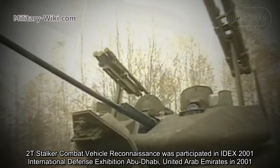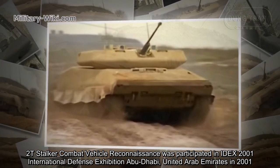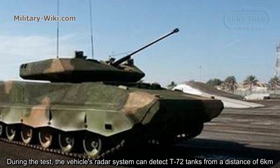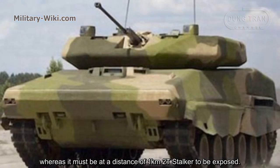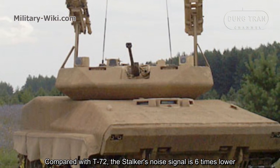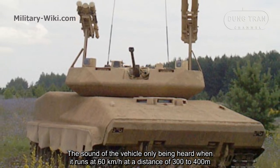The 2T-Stalker combat reconnaissance vehicle was exhibited at IDEX 2001, the international defense exhibition in Abu Dhabi, United Arab Emirates in 2001. The vehicle successfully demonstrated its capabilities during the live demonstration. During testing, the vehicle's radar system detected T-72 tanks from a distance of 6 km, while the Stalker itself could only be detected at a distance of 1 km. Compared to the T-72, the Stalker's noise signature is 6 times lower.